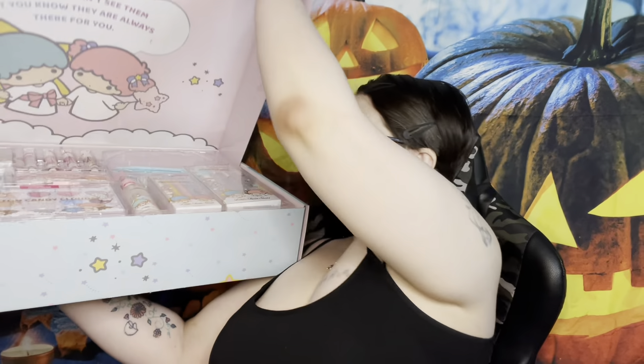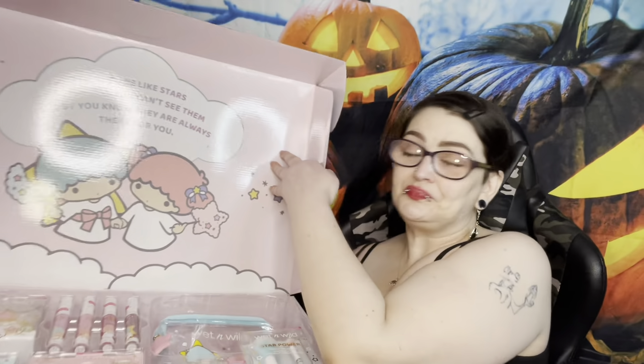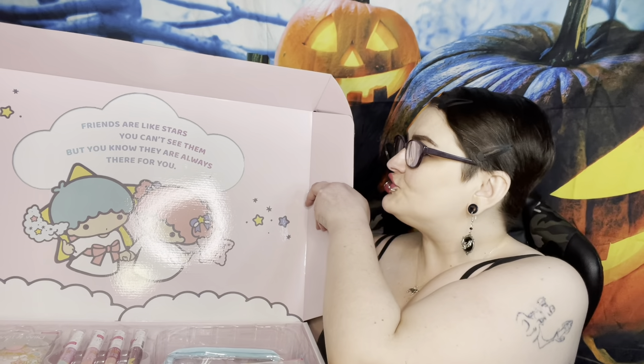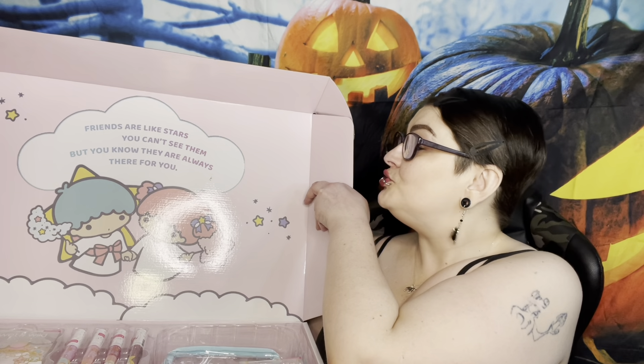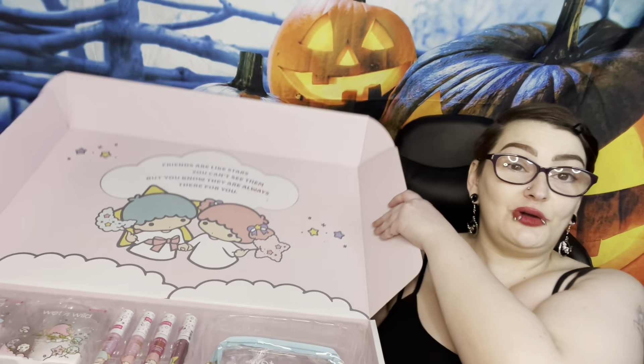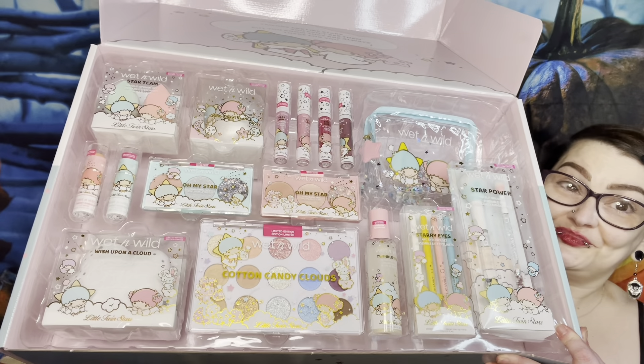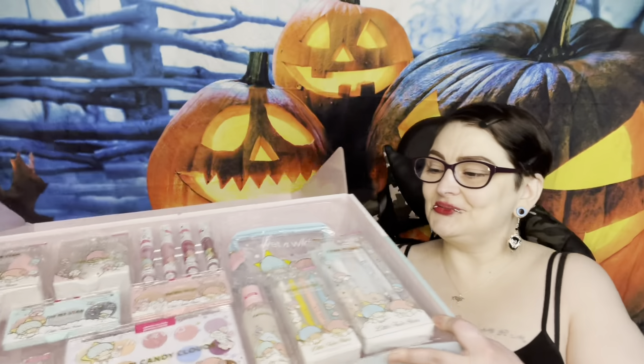Here's what it looks like - it says 'Friends are like stars, you can't see them but you know they are always there for you.' Look at the inside - I'm not gonna be able to throw this box away, I'm gonna use it for something. Here's everything that comes in the collection.